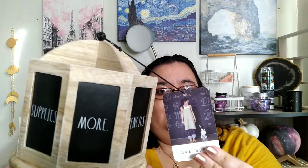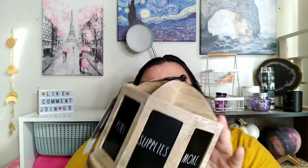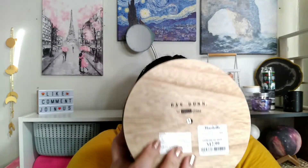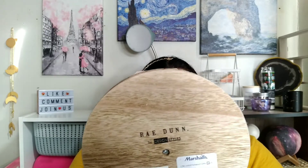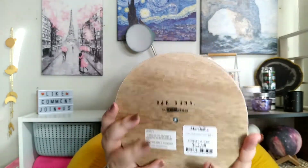She came up and was like, look what I found! I bought that — it's from the brand Rae Dunn. It's a turntable, like a lazy Susan. I bought it because I know how much you like Rae Dunn stuff.